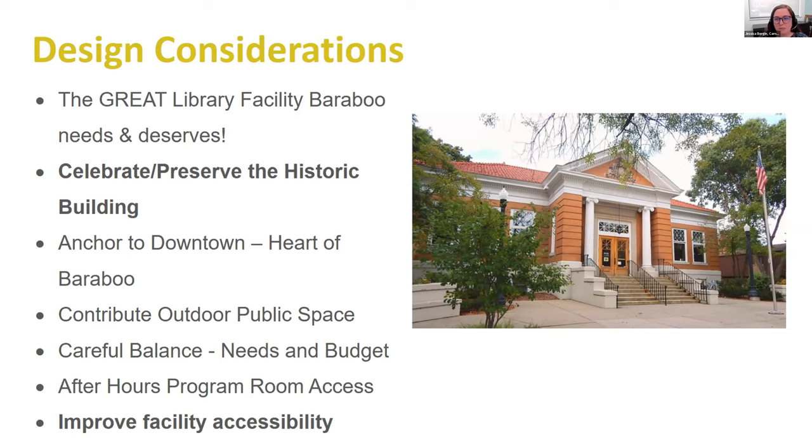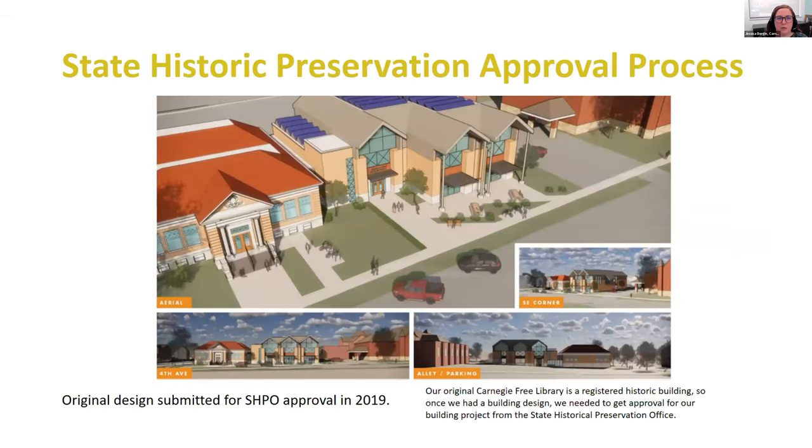A building built in 1903 did not take into account many accessibility issues, so that was very high on our list of considerations for this project. Here's the initial design that was created based on those considerations — this is what we sent to the State Historic Preservation Office for approval. We submitted that design at the end of 2019.